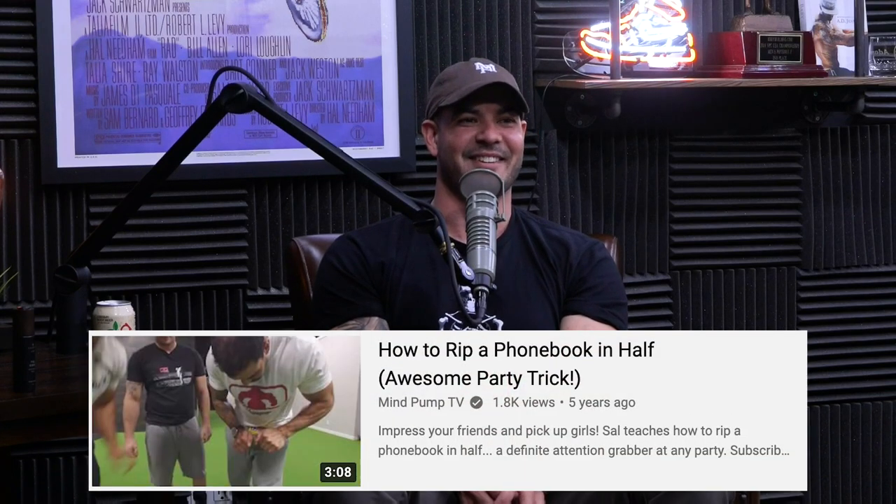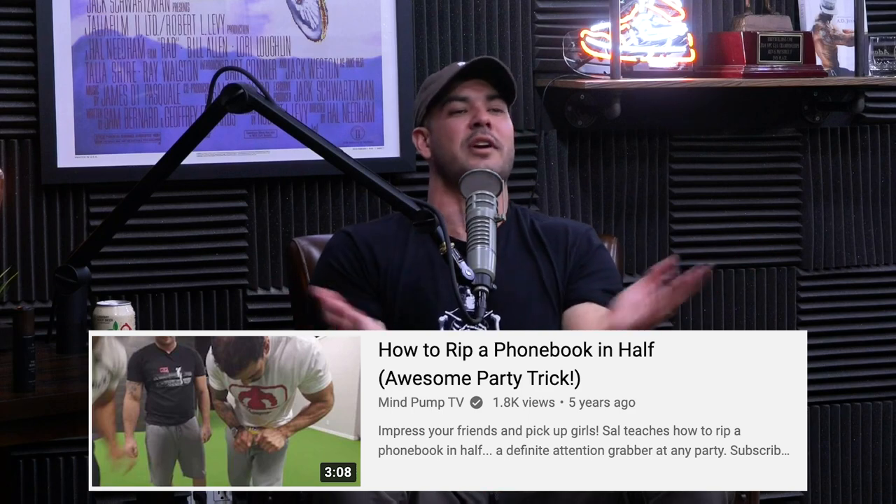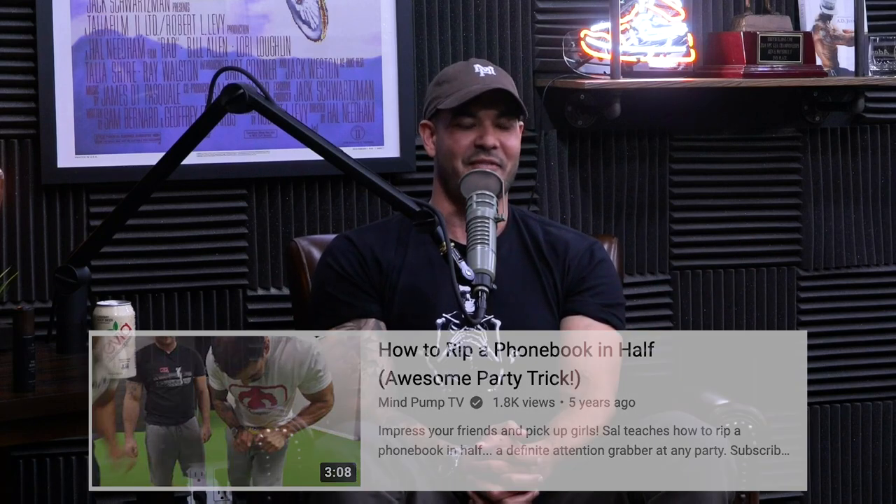That was such an exciting day because I had seen that trick forever. There's definitely a technique to it — you have to know how to do it. But you also have to be strong. If you don't know the technique, you're never going to do it no matter how strong you are. That's what makes it a cool trick: you still have to be strong even if you know the method. I've done it with the old, fat phone books — the ones you can't find anymore. We have kids listening right now going, 'What is a phone book?' This is how you used to find phone numbers, kids.